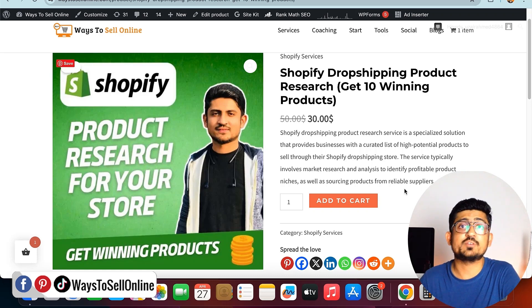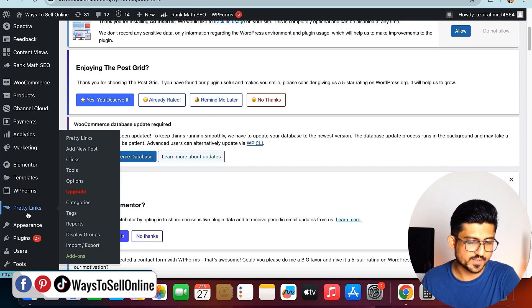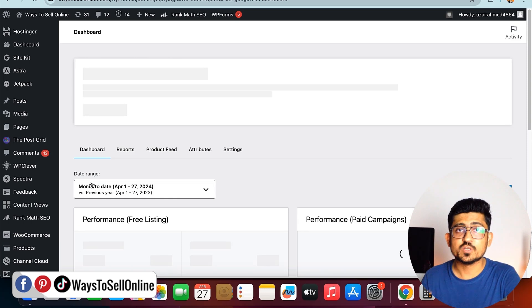All you have to do is sign up on Google Merchant and connect it with your online store — whether it's a Shopify store, WooCommerce store, or any other store that Google Merchant supports. For my website I'm using WordPress with the WooCommerce plugin. In the WordPress backend, on the left side under the Marketing tab, I click on 'Google Listings and Ads' — this is the page where I connect my store with Google Merchant.